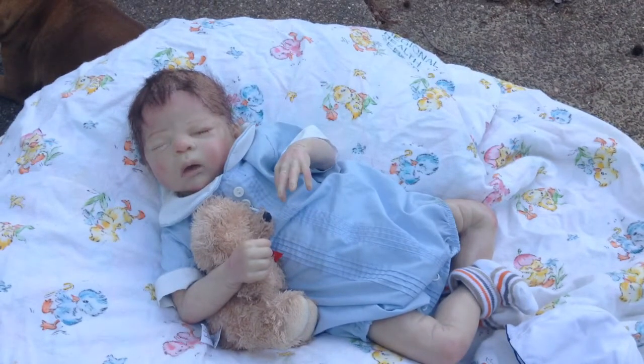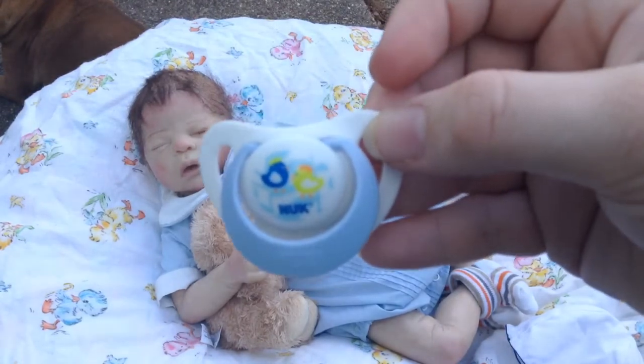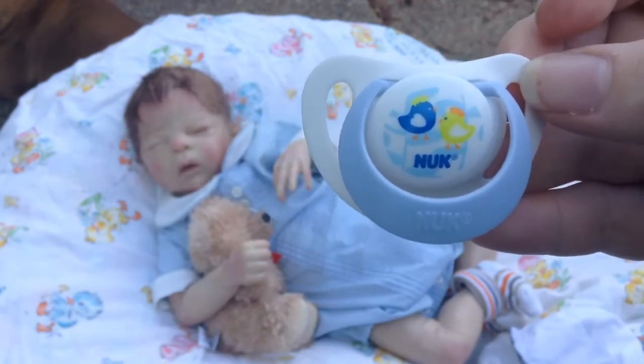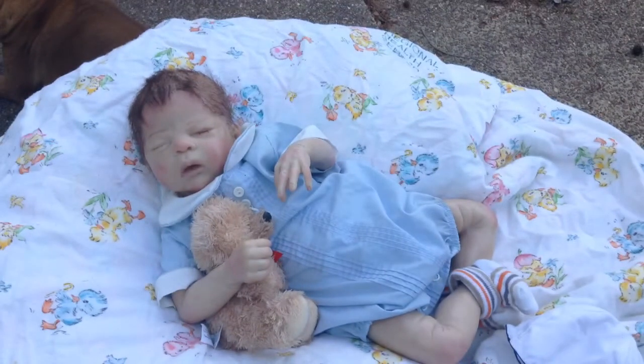Isn't he darling? I forgot to take out his pacifier earlier. He had this nook in, with a little blue bird and green bird — like a greenish yellow. But anyways, that was his pacifier. There is my little Toby, looking so sweet.